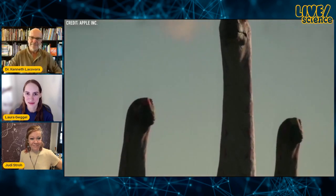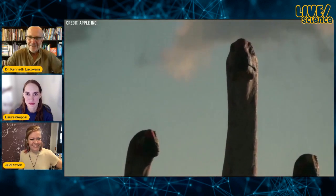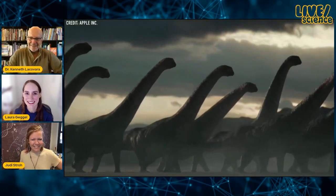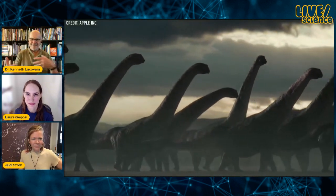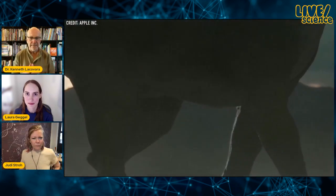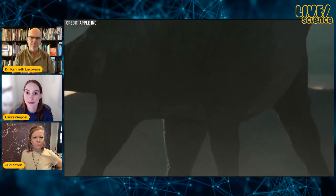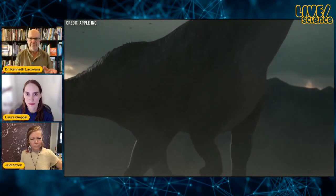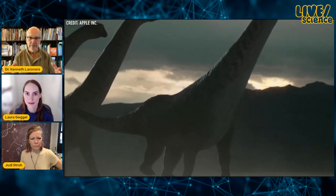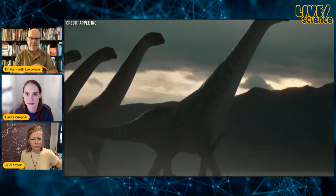There was quite a long scene of Dreadnoughtus here — a fight scene, a territorial battle between males. I think this was actually based on our science, because what we found with the two Dreadnoughtus individuals is that the much larger one, the 65-ton one, was osteologically — that means its bones were osteologically — quite young. You might think of it as a teenager who was growing rapidly at the time of its death.